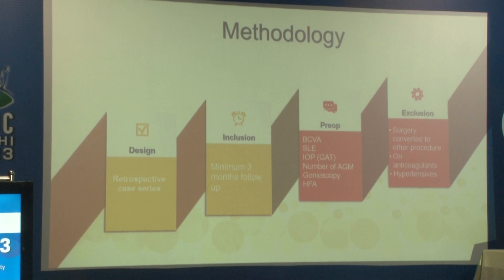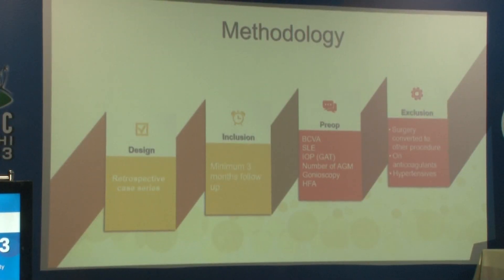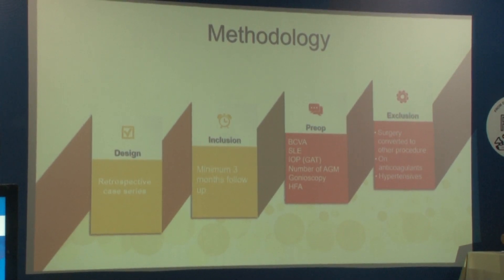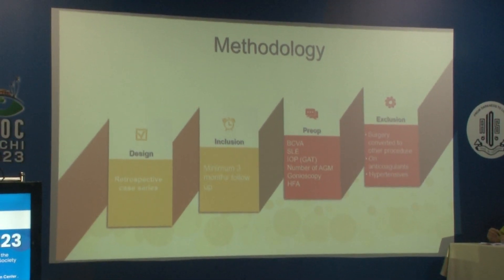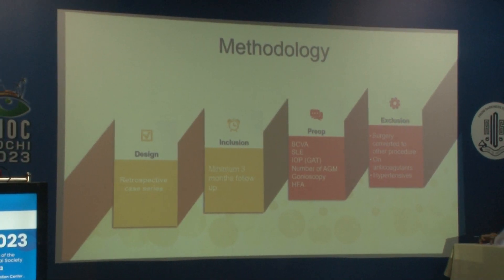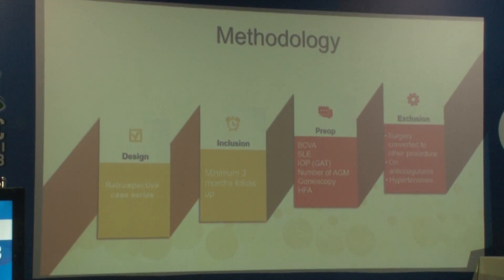This is a retrospective case series including 13 eyes of 10 patients who had a minimum follow-up of 3 months. We examined best-corrected visual acuity; slit-lamp examination was done for all patients; IOP was measured; and a number of anti-glaucoma medications (AGMs) were noted preoperatively and postoperatively at each follow-up visit. Gonioscopy was done for all patients and visual fields were done with 24-2 HFA. We excluded patients who were on anticoagulants and who were non-hypertensives.